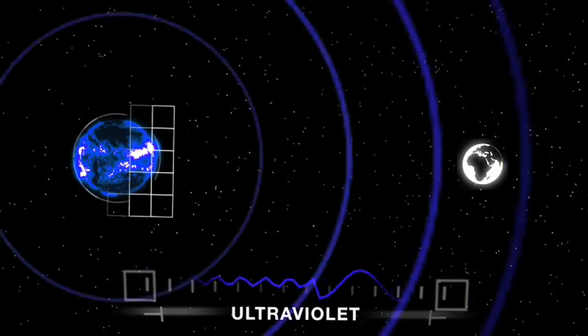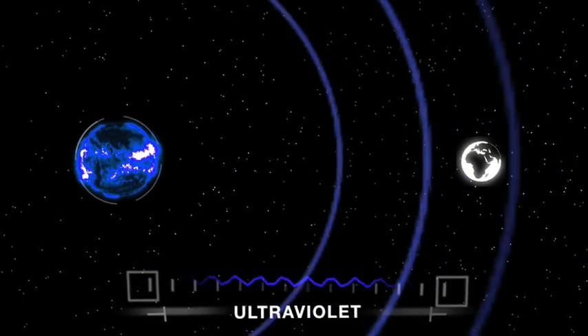We also have ultraviolet light, which is absorbed by our ozone layer, and we also have x-ray and extreme ultraviolet, which is quite harmful and thankfully absorbed much higher up in our atmosphere.